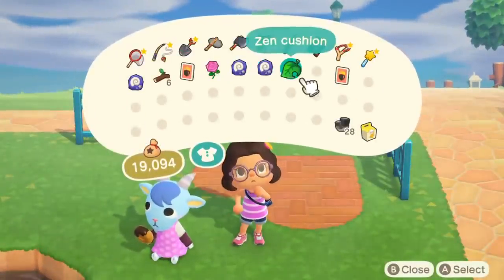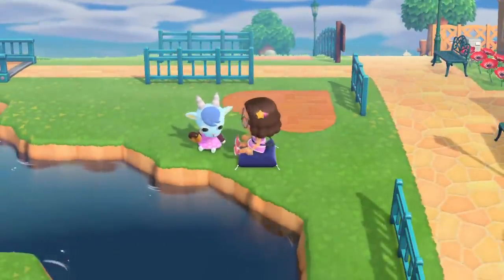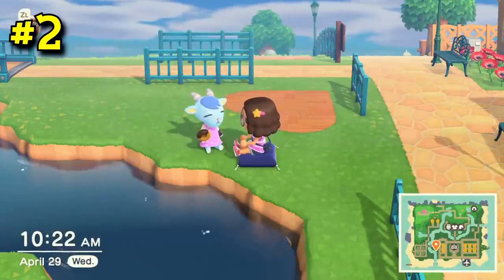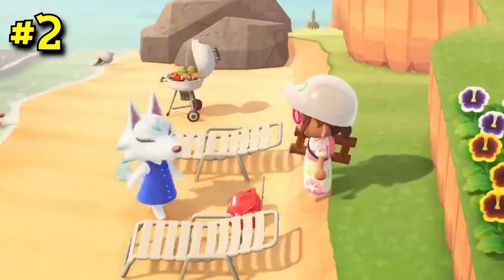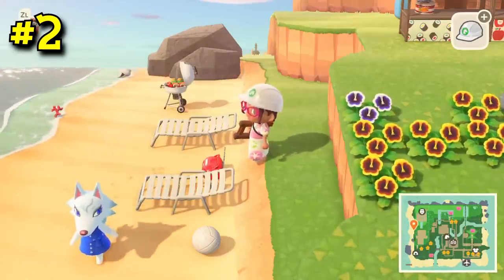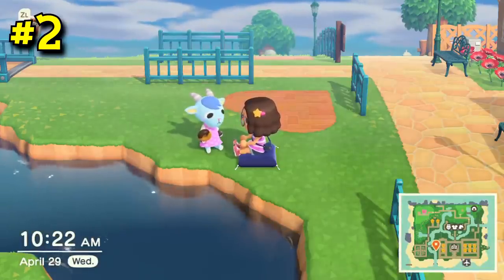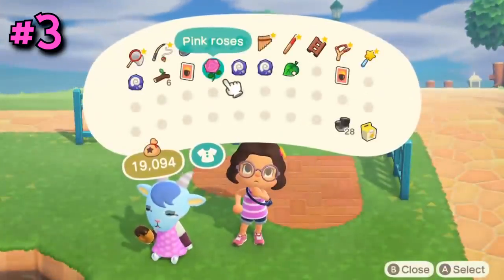When your villagers take little breaks and sit down near water, doesn't it make your heart melt? Well, number 2: your dreams of sitting next to your villagers will be a reality. Now you can with a zen cushion. This is coming from Toya Gaton on Reddit, who has a super cute clip showing this exact thing off with Sherb. Now your villagers can have someone to hang out with while they're sitting and eating a sandwich by the lake — and look how happy Sherb is too.